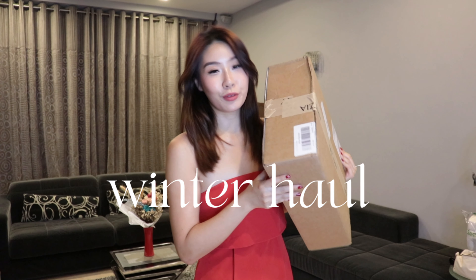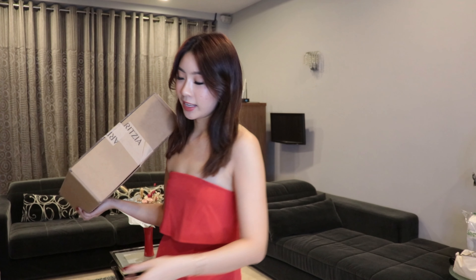Hello friends, this is Kelly and today I'm going through all my winter haul with you guys. I'm going to Japan and there are a lot of things that I do not have because I live in Singapore.